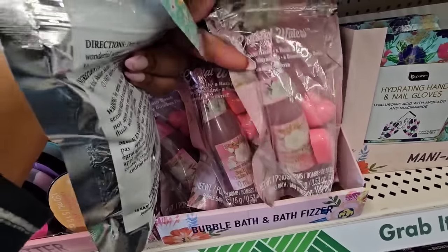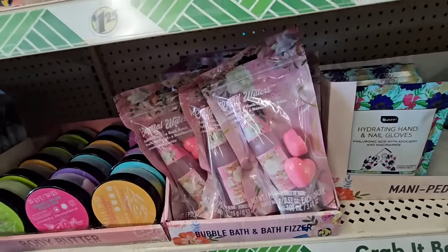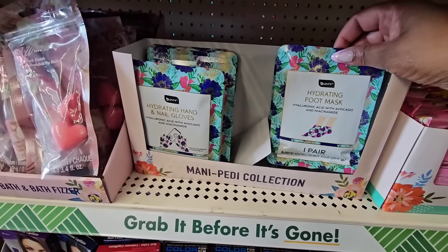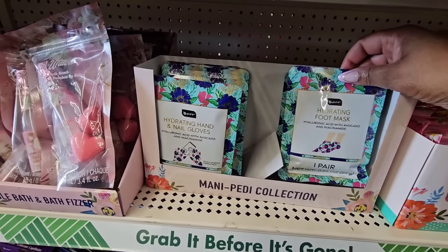From Crystal Waters, they have a champagne bottle mini with a bubble bath, and they're also giving you two bath bombs. I don't like their lotion but I hear mixed reviews about their bath products. They brought these back this year with a new pattern. This is a hydrating foot mask from Be Pure with hyaluronic acid, Abacoil, and niacinamide.